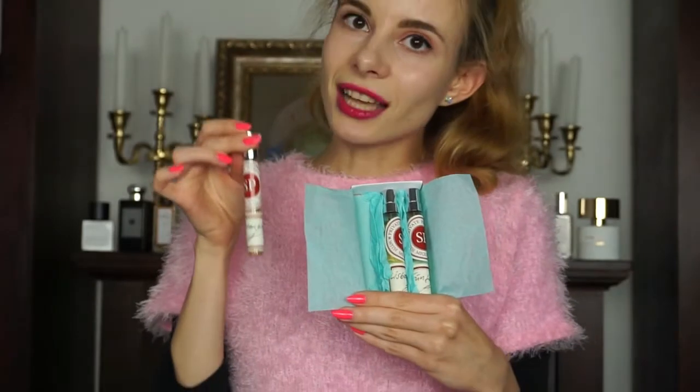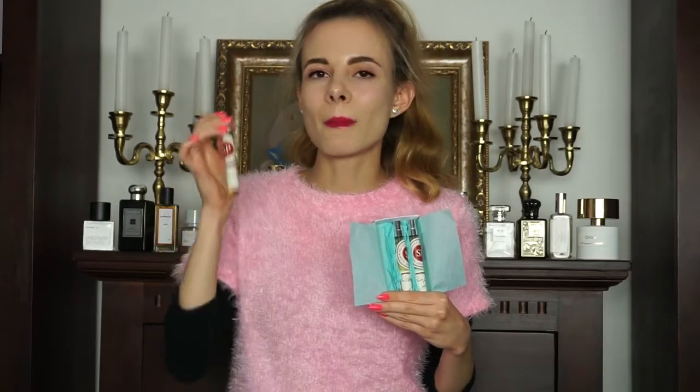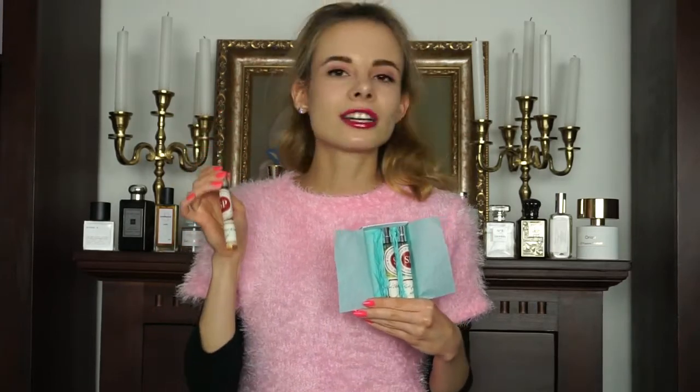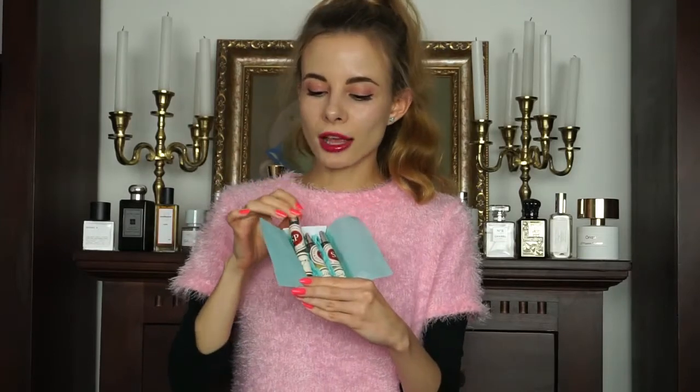This fragrance that is called Suntan Glam is my favorite out of this collection. It is the most authentic representation of sun-kissed skin with a scent of suntan lotion, but it is much more than that — it is a very sexy perfume. Coconut is here, and it is the best coconut to represent suntan lotion. This lasts on the skin so, so long — all of them.